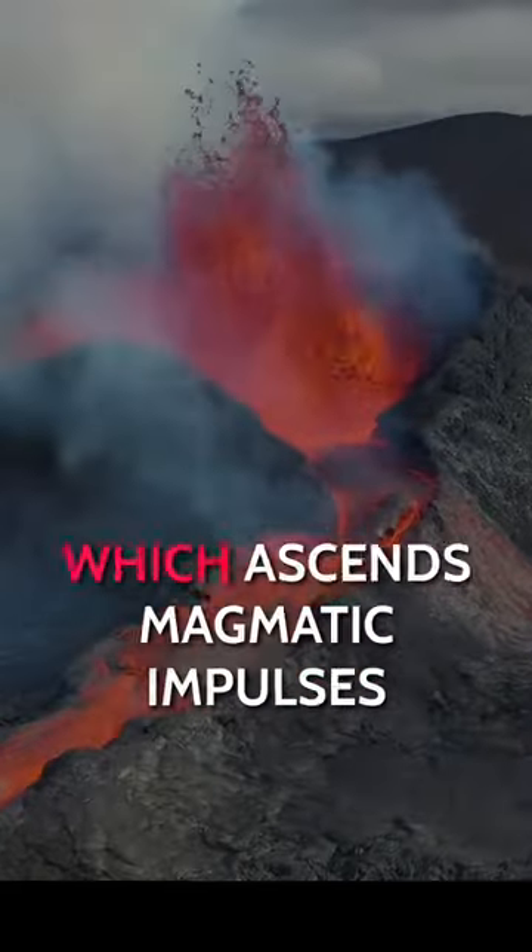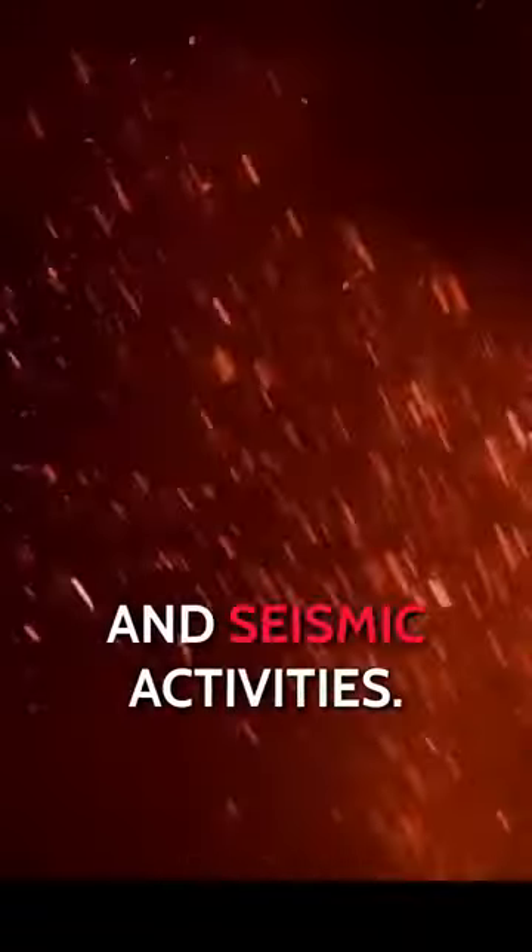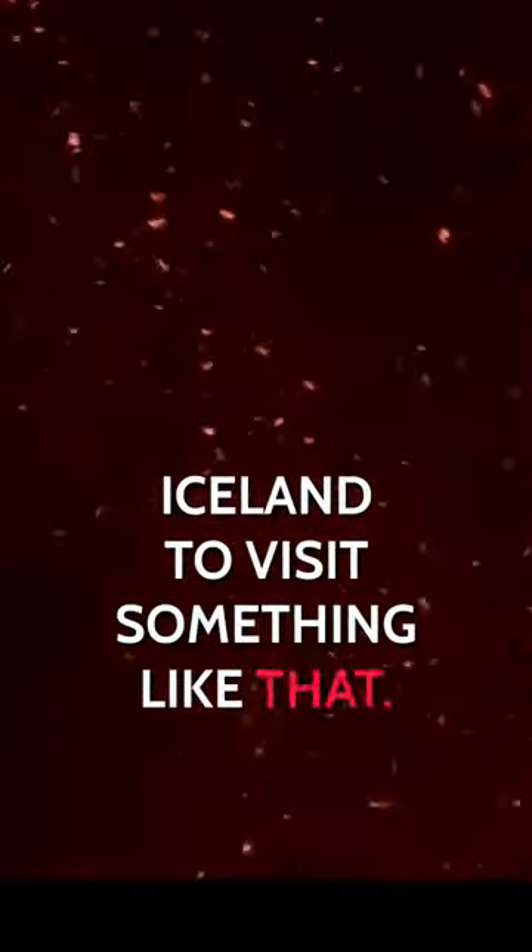Also, the hotspot area, which ascends magmatic impulses from the interior to the outer mantle, causes intense volcanic and seismic activities. There is no other place than Iceland to visit something like that.